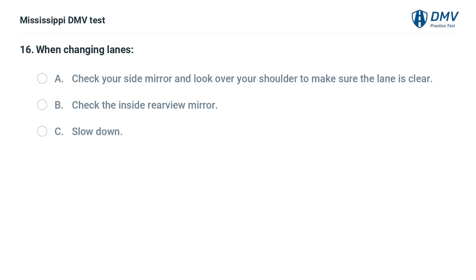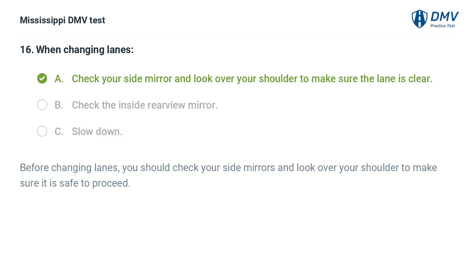When changing lanes: A. Check your side mirror and look over your shoulder to make sure the lane is clear. B. Check the inside rearview mirror. C. Slow down. Answer: A. Check your side mirror and look over your shoulder to make sure the lane is clear. Before changing lanes, you should check your side mirrors and look over your shoulder to make sure it is safe to proceed.